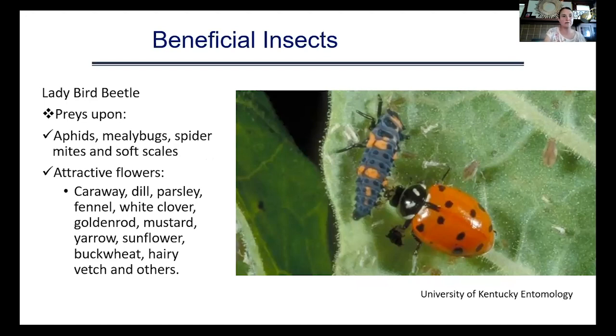Ladybird beetles — ladybugs — prey upon aphids, mealybugs, spider mites, and soft scales. They are attracted to caraway, dill, parsley, fennel, white clover, goldenrod, mustard, yarrow, sunflower, buckwheat, hairy vetch, and others. You'll notice a lot of herbs being repeated — plant more herbs than you plan to consume and allow a portion to go to flower, as they attract many beneficial insects. It's also important to recognize what ladybird beetles look like at different life stages, including the larvae, so you don't accidentally try to control them.